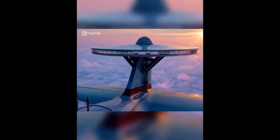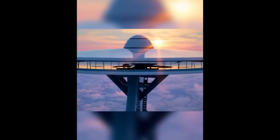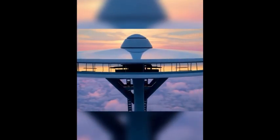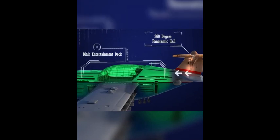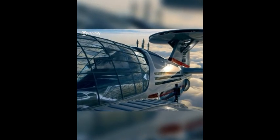Sky Cruise features a big hall that offers a 360-degree view of your surroundings, where you get to enjoy the most breathtaking views of nature from above. An elevator connects the panoramic hall to the main entertainment deck, allowing you to easily shuttle between the two locations.